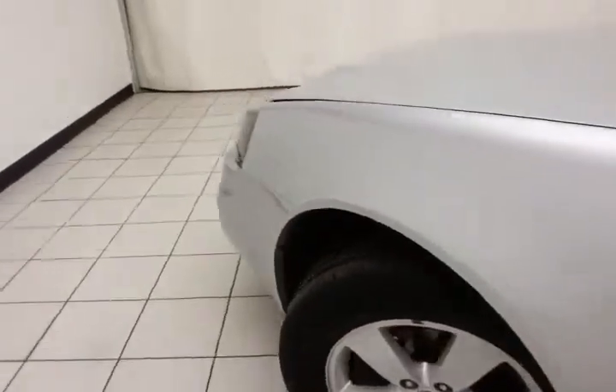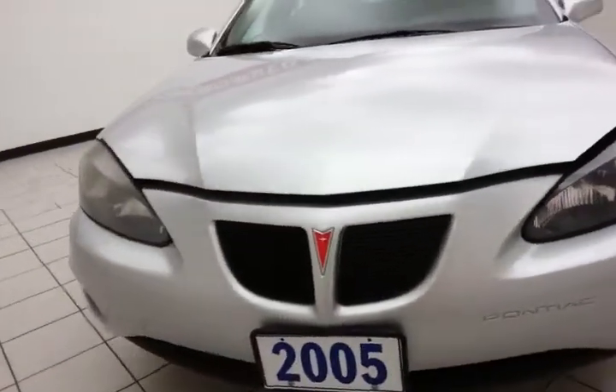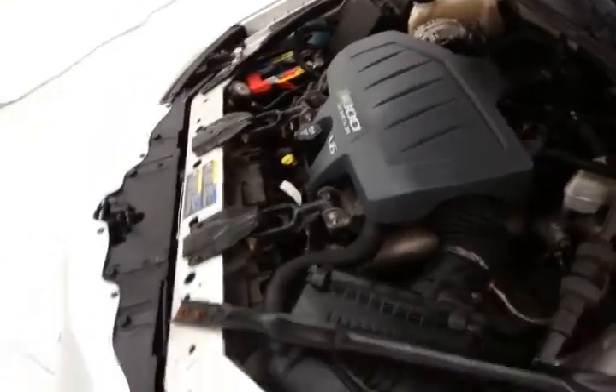Under the hood, this Grand Prix has a 3.8-liter V6 with 200 horsepower. Just as clean under the hood as the rest of the vehicle. Excellent fuel economy for a large car — EPA average of 20 miles per gallon in the city and 30 on the highway.